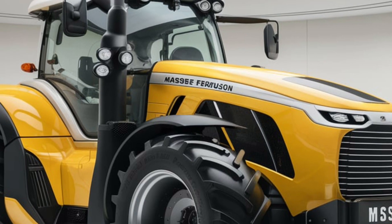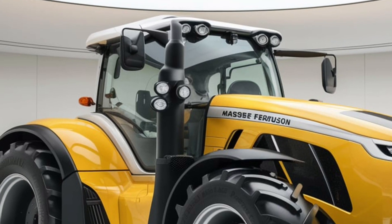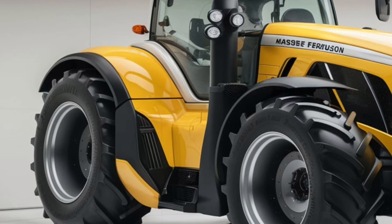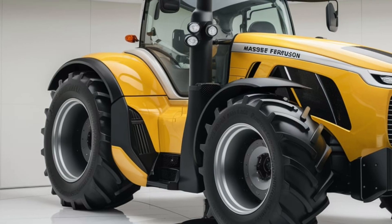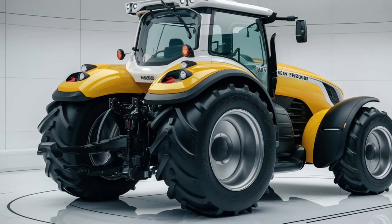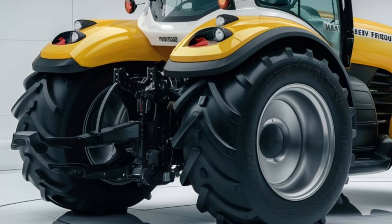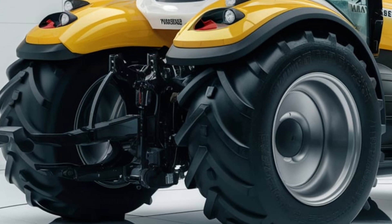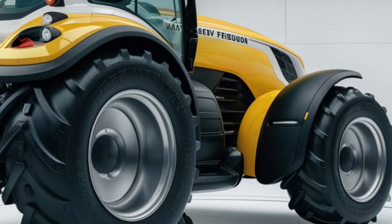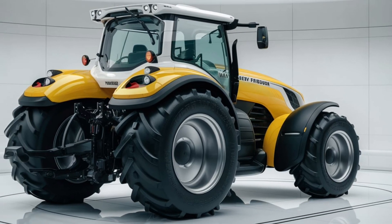Wrapping things up, the 2025 Massey Ferguson 9500 Smart Series is a powerful, reliable, and technologically advanced machine that's built for the future of farming. It offers a great balance of performance, efficiency, and smart features that make it stand out in the market. If you're looking for a tractor that can handle the daily grind of farm work while also helping you farm smarter, this one should definitely be on your list. It's a worthy investment for anyone serious about improving their farm's productivity and efficiency. Thanks for watching this in-depth review — if you found it helpful, don't forget to like and subscribe for more reviews and updates on the latest farming equipment. See you next time.